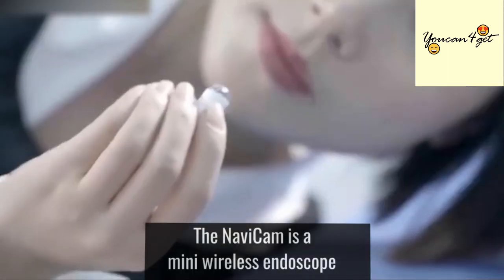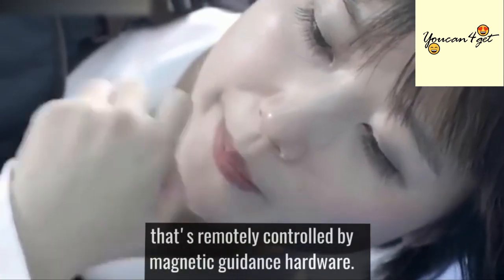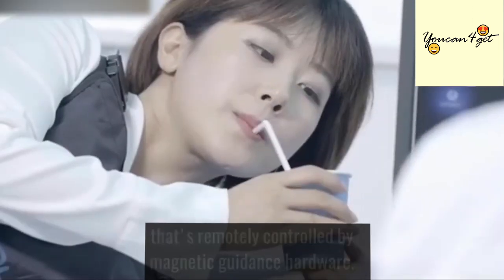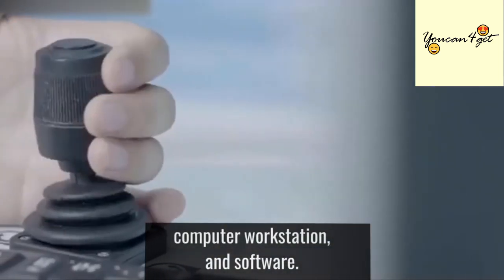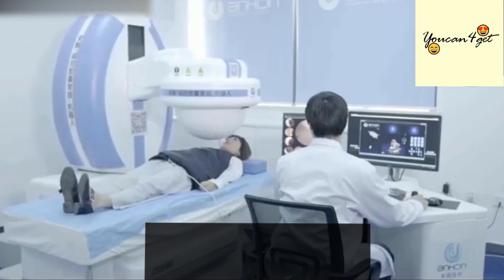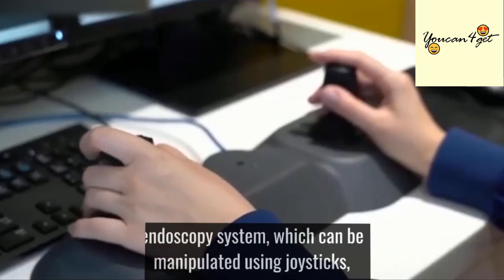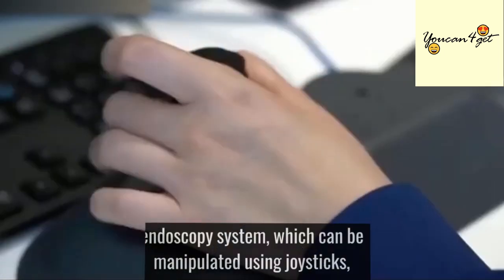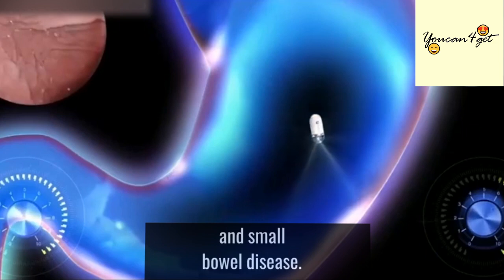The Navicam is a mini wireless endoscope in a single-use capsule that's remotely controlled by magnetic guidance hardware. This consists of a magnetic guidance robot, computer workstation, and software. More specifically, this magnetically controlled endoscopy system, which can be manipulated using joysticks, is used to diagnose the upper gastrointestinal tract and small bowel disease.